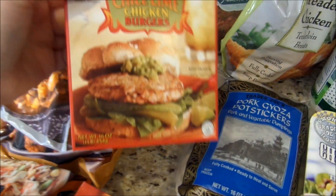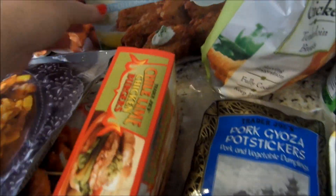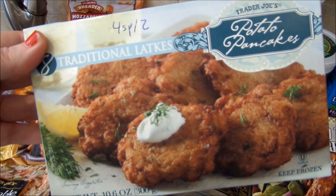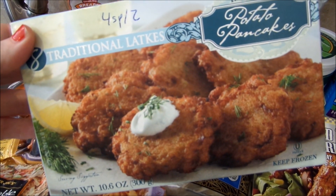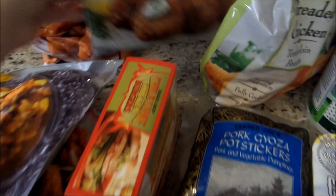I got my favorite chili lime chicken burgers — these are three smart points. I got these latkes. I love latkes. For two it's only four smart points. I thought it would be a yummy side. I don't know, maybe since it's October and I've been seeing advertisements for Oktoberfest I just wanted some potato pancakes, but I'll put it on the side of something.